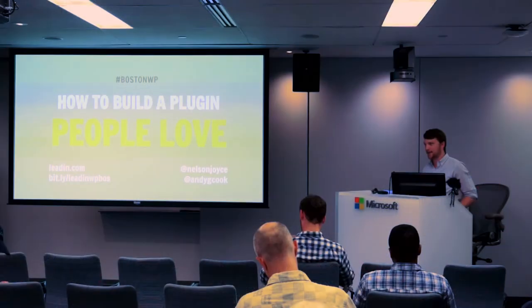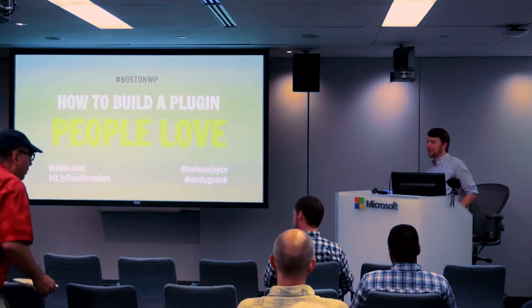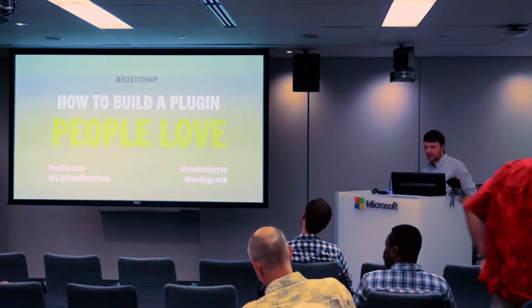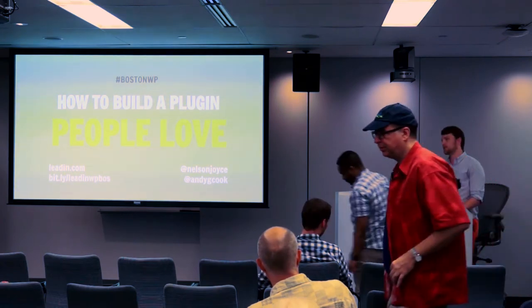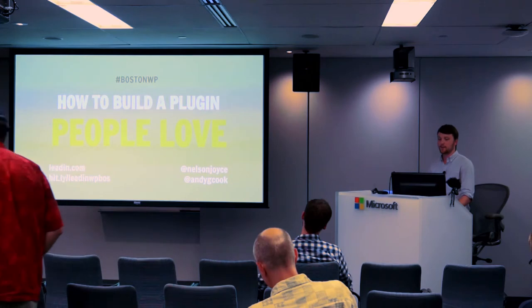Matt already asked about developers, so I'll ask: has anyone ever built a plugin before in the room? Anyone want to build a plugin? Great, you're in the right place. My name's Nelson. I'm a designer at a company called HubSpot here in Cambridge, and over the past eight or nine months I've been working on a plugin called LeadIn.